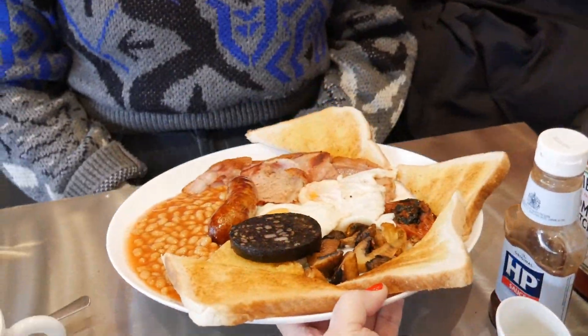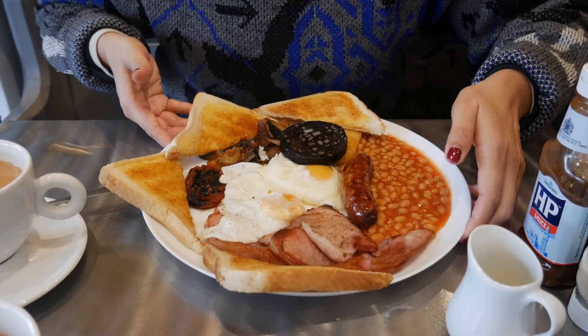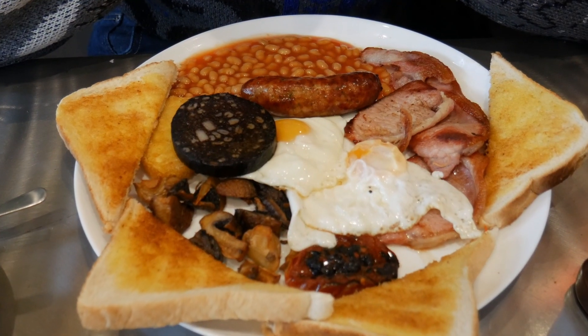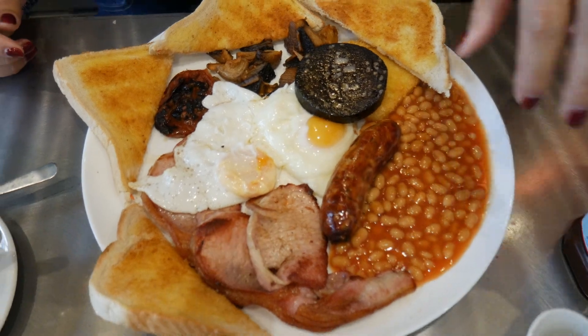Here is the big breakfast — you really need a whole plate for this. And I got to meet Elby herself, who the cafe is named after. So cool that I didn't know that going in.